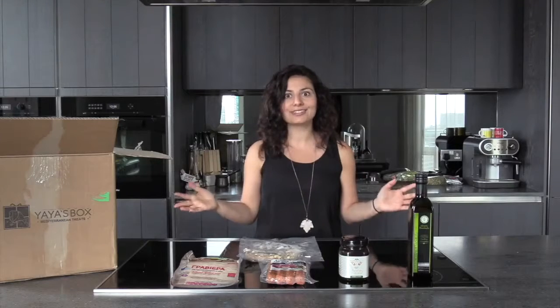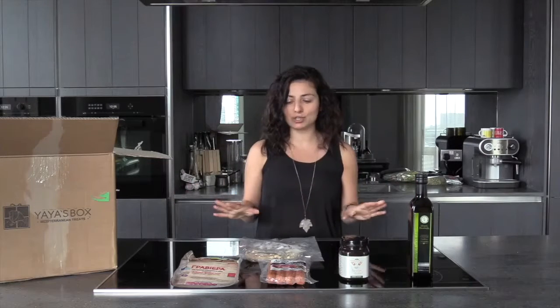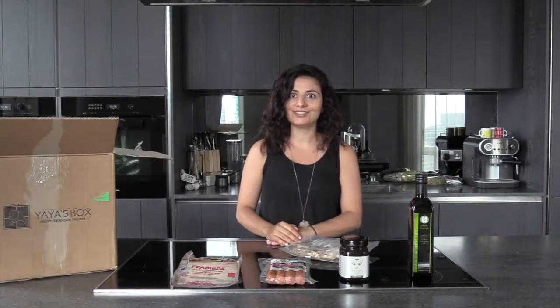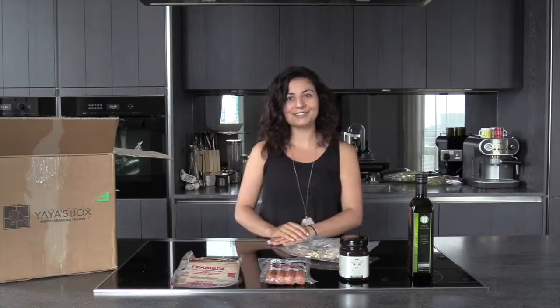So these were the products of this summer's box, which you can see are all great choices. We are looking forward to hearing how you use these products — do let us know. See you in the next episode.